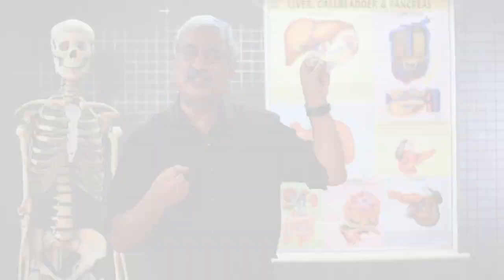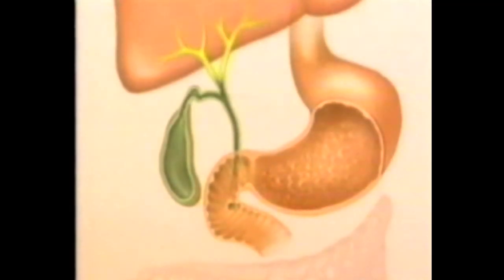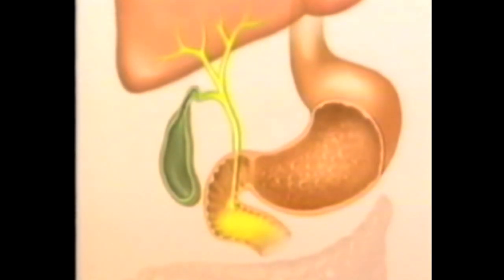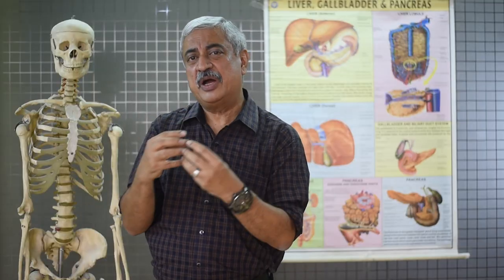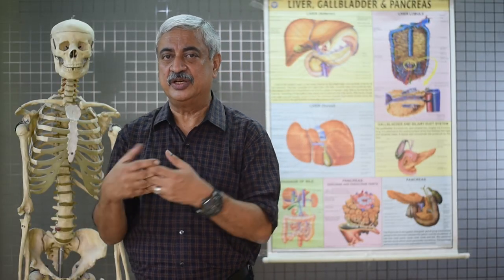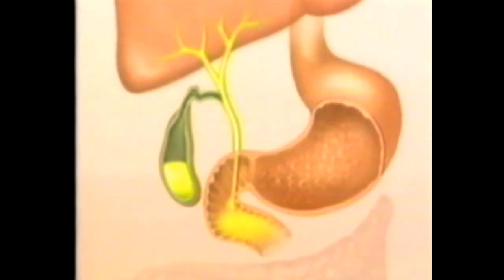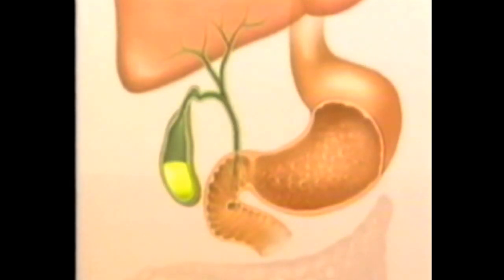bile salts, bile pigments. From the liver, the duct comes out — the common bile duct — and this duct opens into the intestine at a sphincter, and the bile goes and helps in digestion. The other duct, the cystic duct, is through which the bile comes and gets stored in the gallbladder.